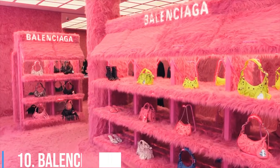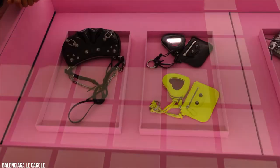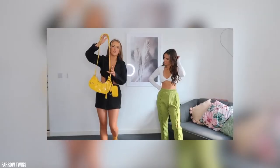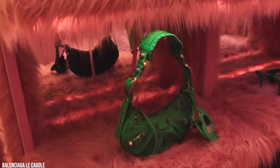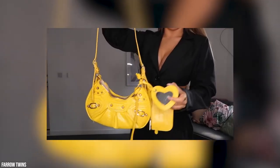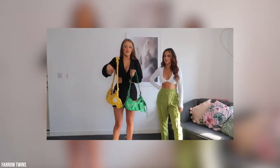Number 10: Balenciaga Le Cagole. Spotted on celebrities like Kim Kardashian and Alexa Demi, the Le Cagole bag is undeniably the most popular handbag this season. The design is one of Balenciaga's many moto-inspired styles and is offered in a variety of colorways ranging from black and white to neon yellow and pink. The piece features a crescent shape and comes with a mini heart-shaped mirror and a pouch hanging from the handle. Balenciaga's success can also be credited to its Le Cagole bag, which launched earlier this year.